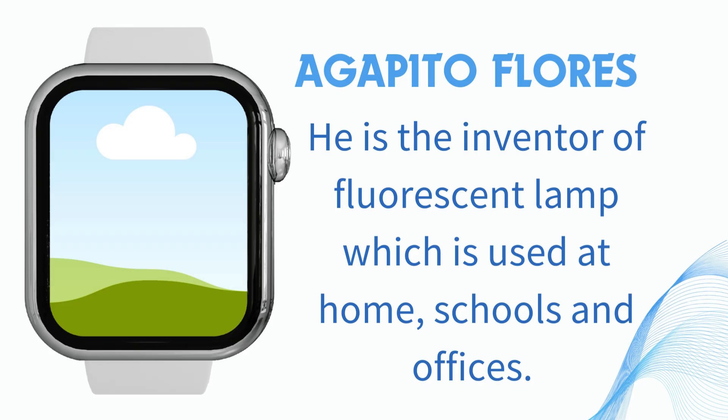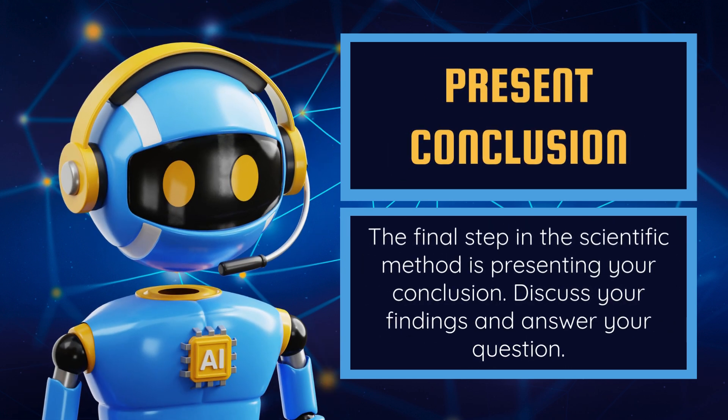2. Agapito Flores. He is the inventor of the fluorescent lamp, which is used at home, in schools, and offices.